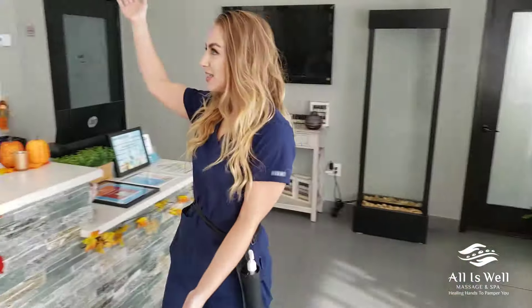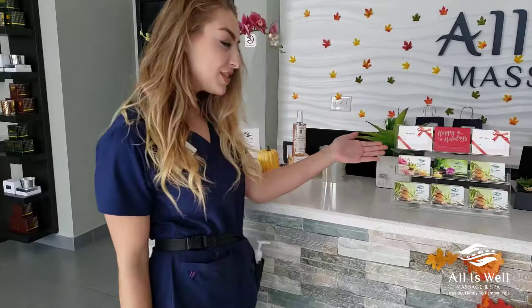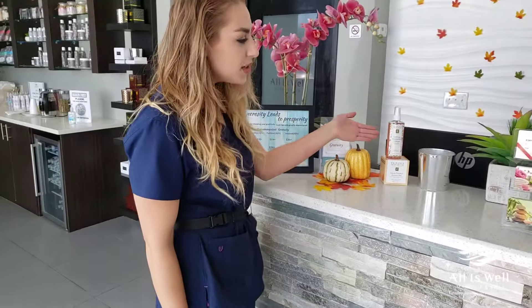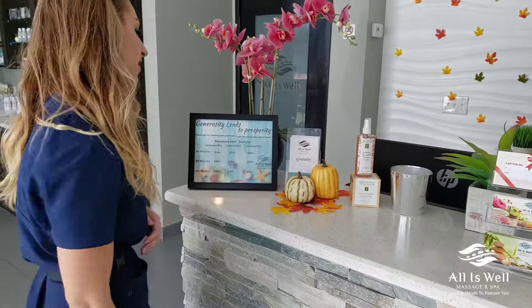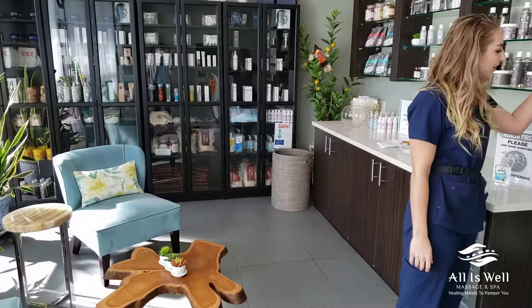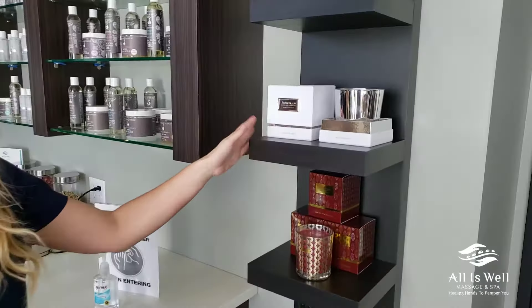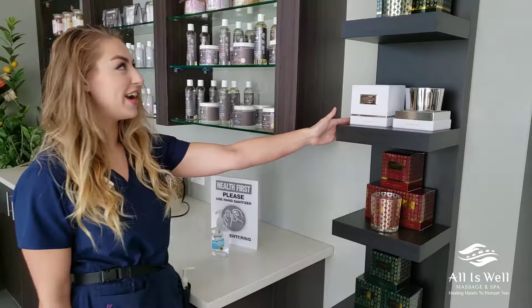This is our display. We have holiday gift cards for sale this season — it's a perfect gift. We have some inventory in our esthetician collection for skincare. These are our rates. We have our holiday candles in, and winter frost is my absolute favorite.